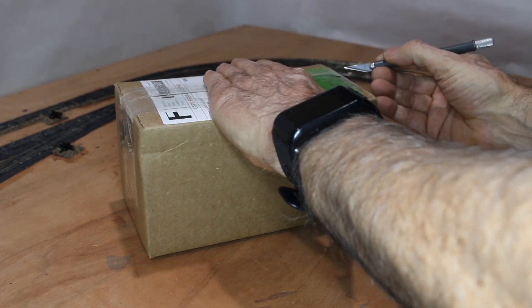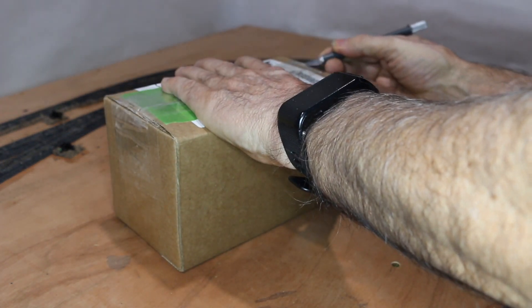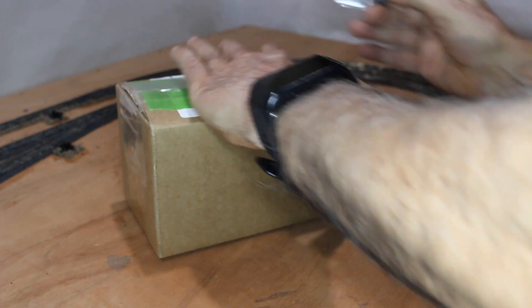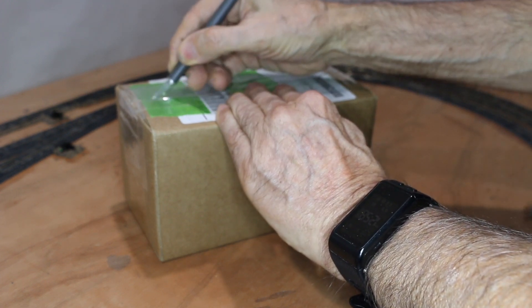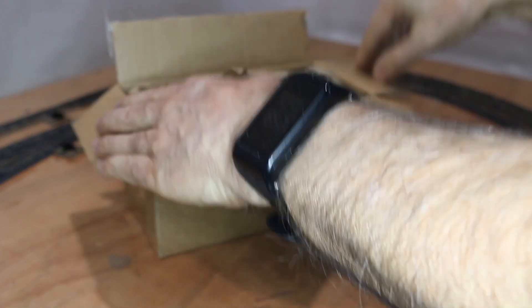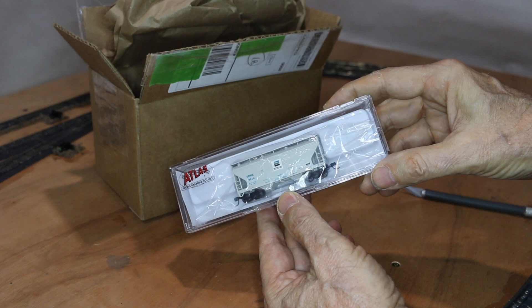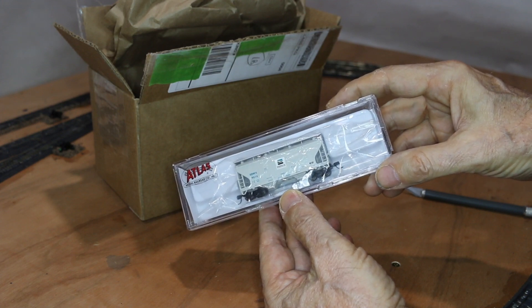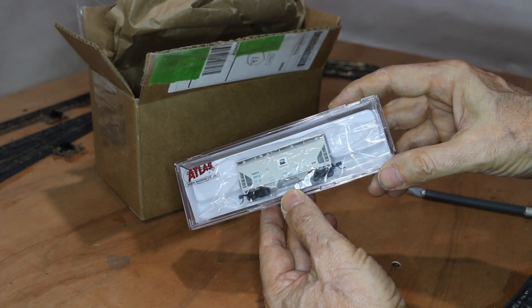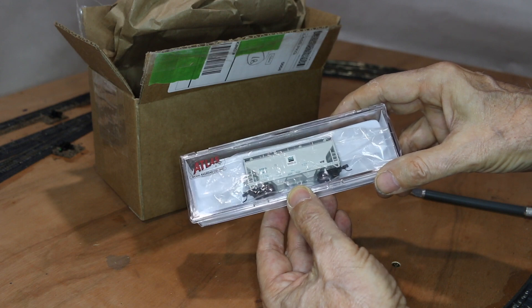I got my package from Midwest Model Railroad today. I purchased four railcars all the same with different road numbers. I'm not sure which two out of the four I'll be using, but have a look at them and I'll make that decision later on. Here's an example of what I've got — four of these two-bay hoppers. In this case the commodity is cement, and I'll be changing the trucks and the wheel sets to metal wheel sets.